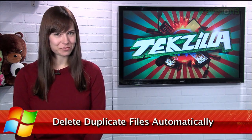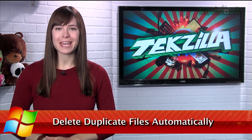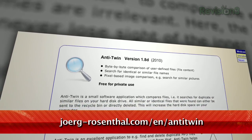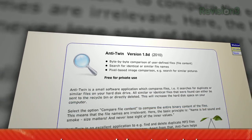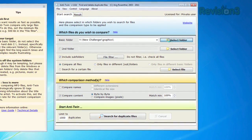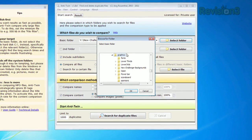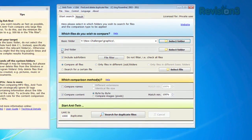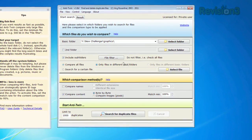If you're looking to free up some space on your Windows machine, check out the free application Anti-Twin, located at the URL below, which helps you locate and destroy unnecessary files on your PC. Either install the application on your computer or stick it on a thumb drive. Either way, you can start setting your search parameters. You can search one directory or add another folder for comparison.